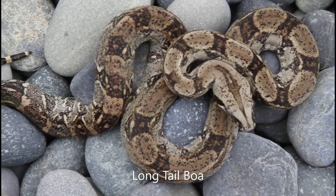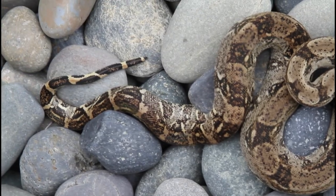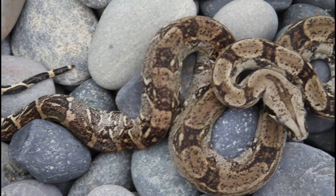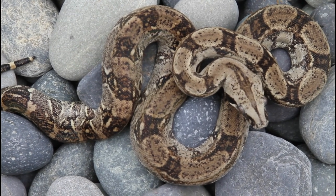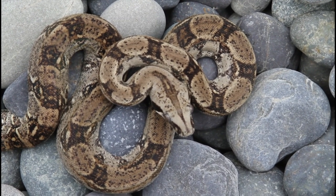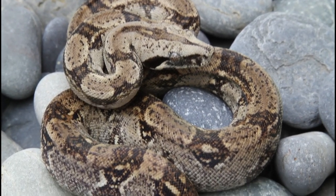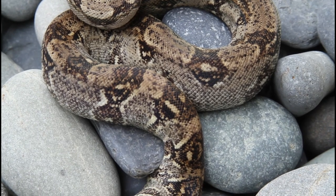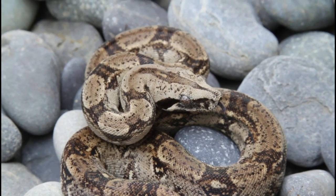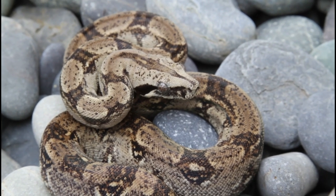I have a few longicauda boas left like this one. These guys are doing great — they're now almost a year old. You can see this one is starting to darken up, getting a lot of the dark speckling and pigment. These guys undergo a really neat metamorphosis and get much darker with each shed as they get older, and when they're adults they look completely different. I just have a few of these left, and I'm not sure if I'll have any in 2023. Beautiful long-tail longicauda boa.